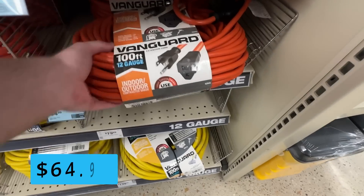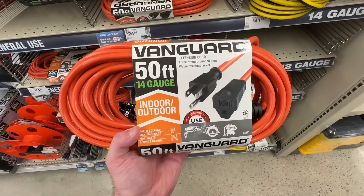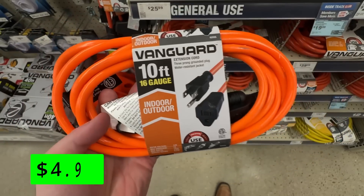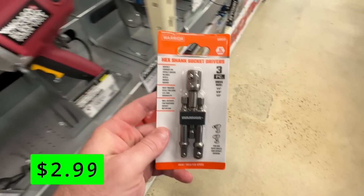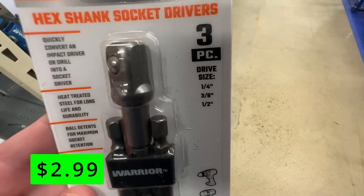A few extension cords are on sale. This heavy-duty 12-gauge 100-foot cord is $65. The 50-foot 14-gauge cord is $20, and the 10-foot 16-gauge cord is just $5 for everyone. This hex shank socket driver set would be a convenient thing to have in your shop, and it's just $3.